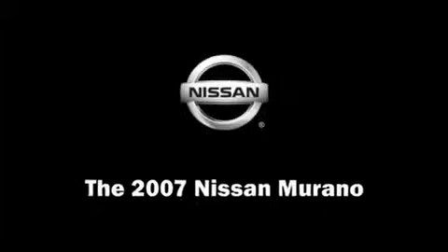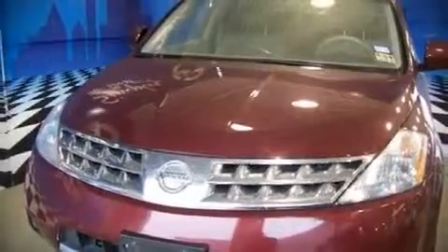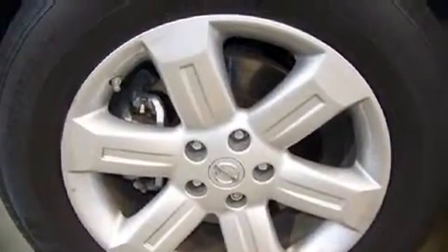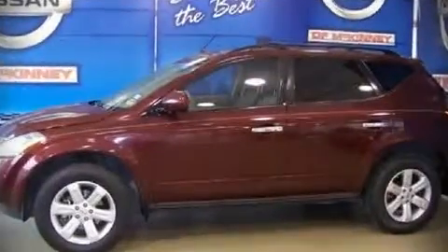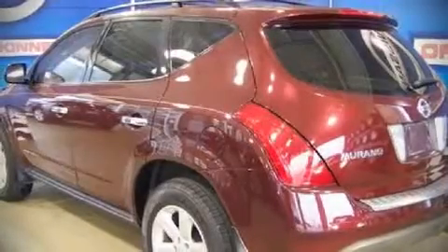The 2007 Nissan Murano, with fewer than 45,000 miles. This four-door sport utility vehicle prioritizes comfort, safety, and convenience. It features a front-wheel drive platform, an automatic transmission, and the 3.5-liter six-cylinder engine.